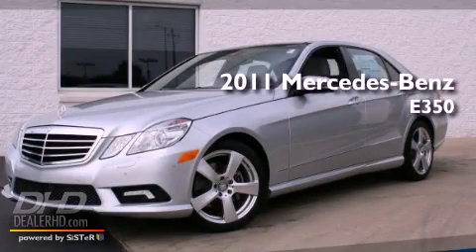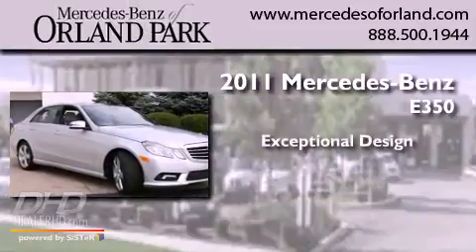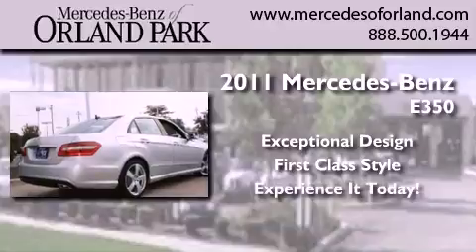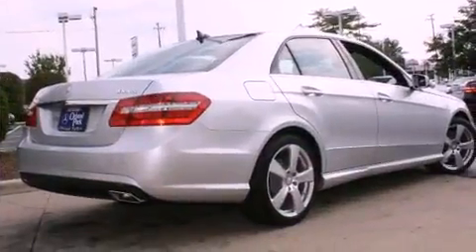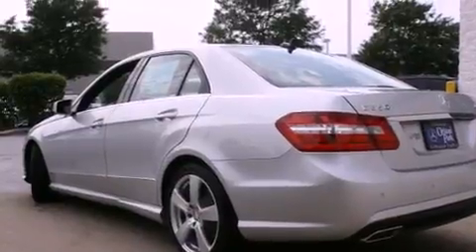This is a brand-new 2011 Mercedes-Benz E350. Its top features include memory settings for the side-view mirrors, a power sunroof, heated side-view mirrors, and fog lamps.